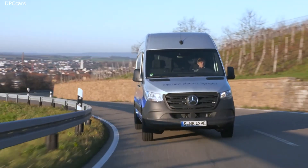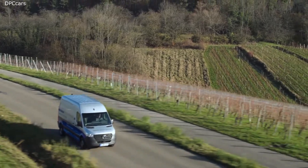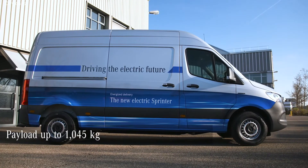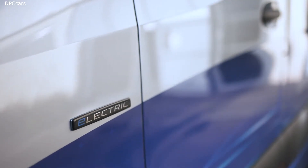Besides the fact, Benjamin, that the eSprinter is obviously an electric drive vehicle, what else is special about it? What are the special features? Well, the main advantage is there are no big differences between the Sprinter and the eSprinter, except for the drivetrain.